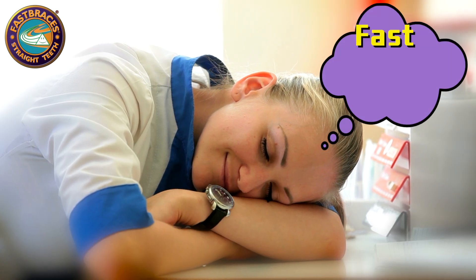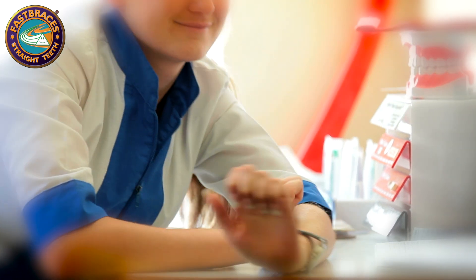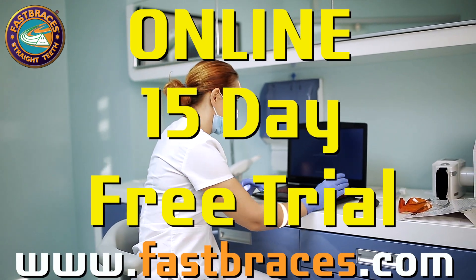Have you ever dreamt of adding a fast bracket system to your practice that's safe and easy? Well, dream no more, and the training's free! We have developed the Fast Braces online training program with a 15-day free trial.